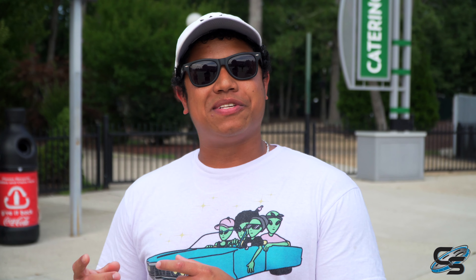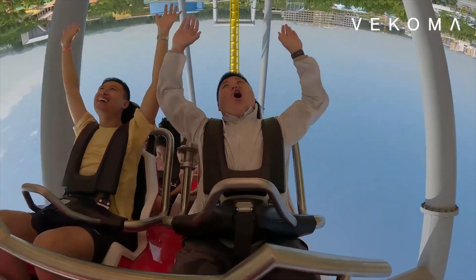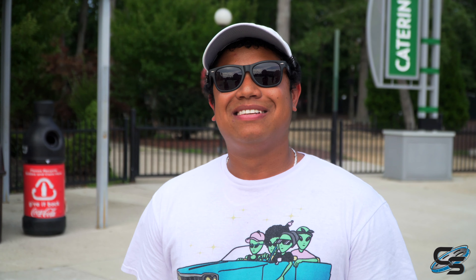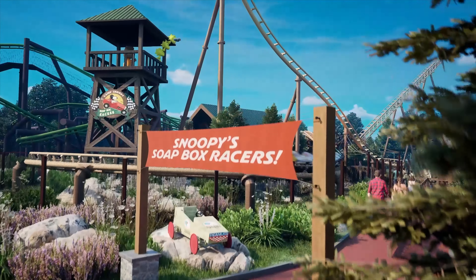El Toro Ryan weighs in: the rumors have been all over the place — originally hearing an Intamin multi-launch, then it coming to the front gate, and now the Vekoma Super Boomerang. He was open to a larger project but acknowledges it's cool that it would be the first in the United States. The park previously had a boomerang coaster — Batman and Robin the Chiller. On capacity, Vekoma claims around 800 riders per hour theoretically, but realistically it's probably closer to 500 or 600 per hour, which at Great Adventure could be a challenge. Still, those new Vekomas look awesome and hopefully it has really good airtime.